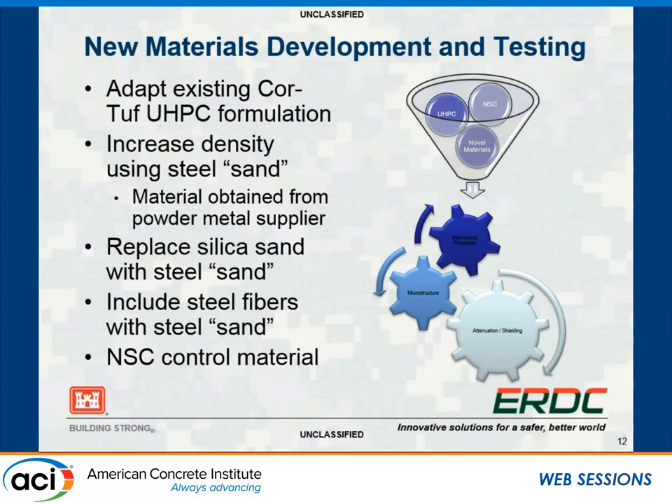New materials development and testing is always ongoing. Chris had the idea of how to adapt UHPC formulations for dry casks. One approach is increasing density by using steel sand—and sand here refers to a size fraction, not a chemical definition. This is actually steel shavings, a waste product obtained essentially for free from a powder metal supplier. The normal silica sand in the UHPC mixture was removed and replaced with the steel sand, along with steel fibers. A normal-strength concrete was also included as a control.